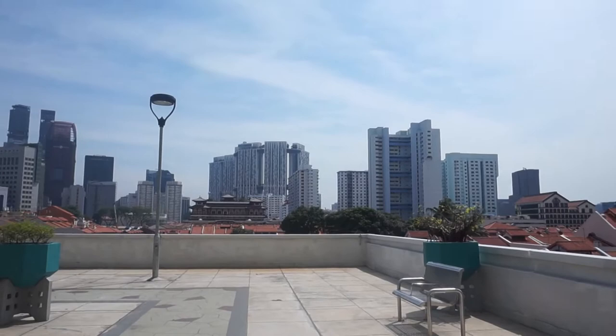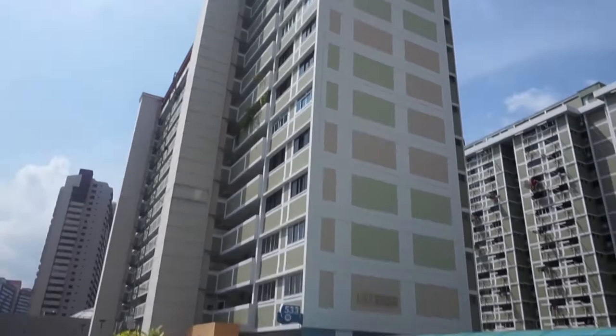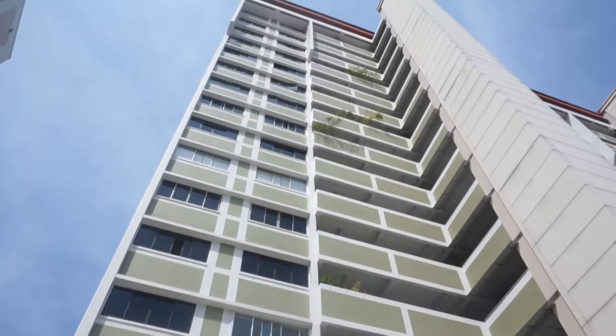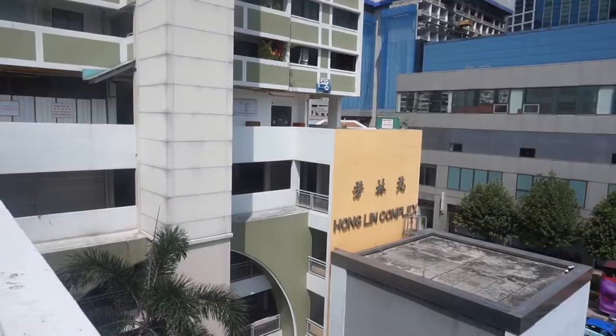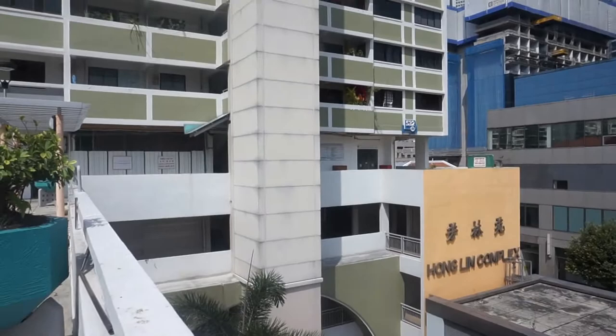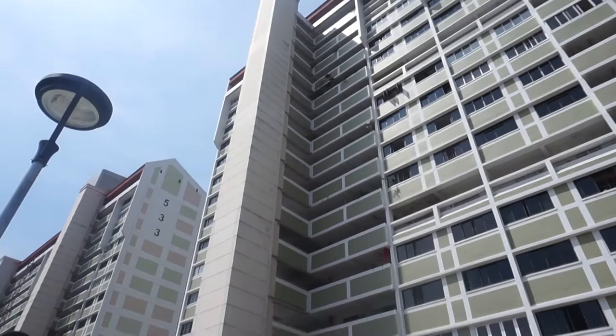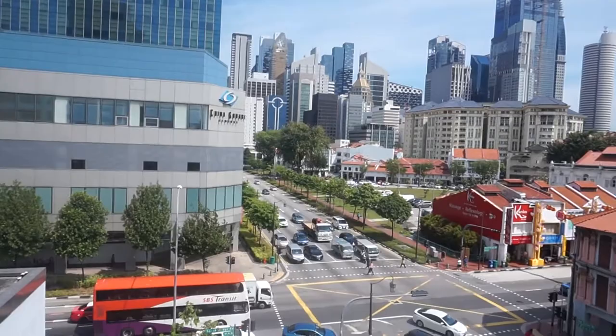You'd have a better view if you go to the top, but from this elevated area the view is also quite nice. Let me show you some of the things you can see from the road. At one corner, this is the Hong Lim Complex we are at now, with the HDB flat on top and a small little garden. If you look down, this is South Beach Road in front of China Square Shopping Centre.